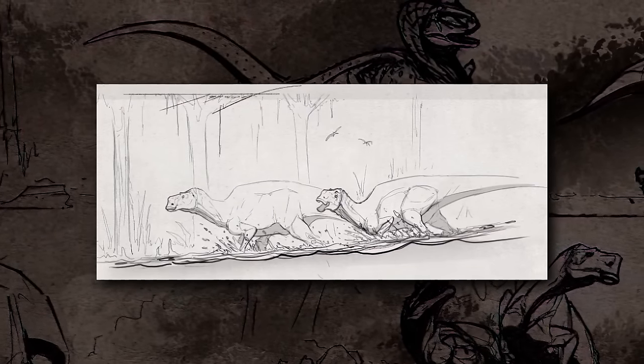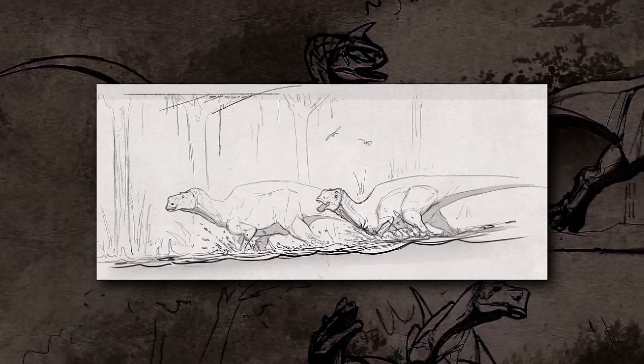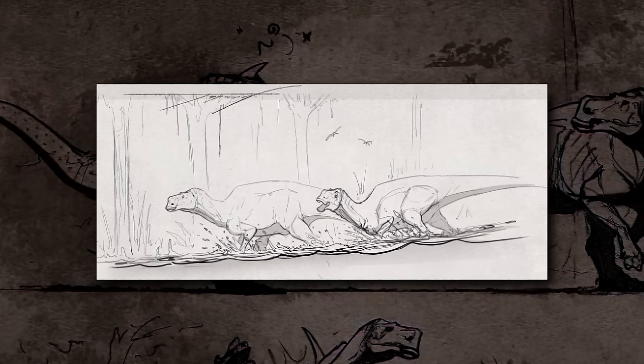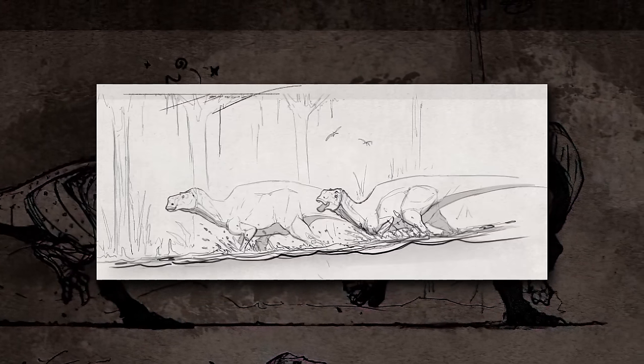Lastly, we have two specimens traversing a body of water, likely a swamp. This could be just a filler image, but since they mentioned Maya's traversal capabilities in their most recent dev blog, maybe this is suggesting that they might walk through shallow water easier or faster than other dinosaurs, though it's hard to say for sure.